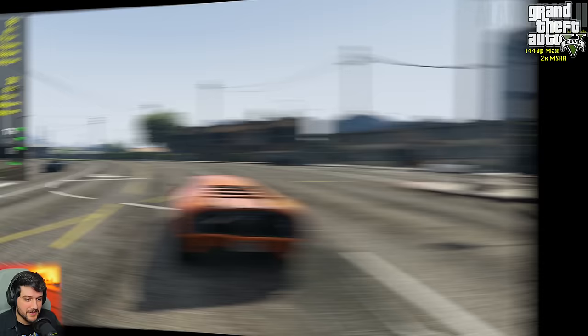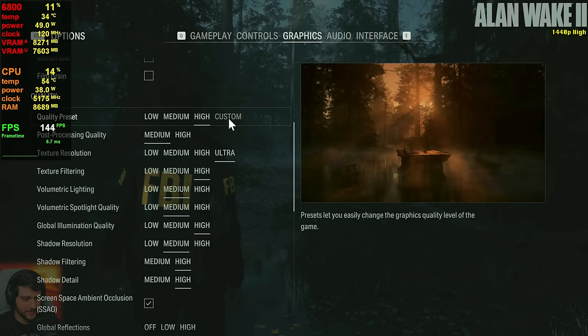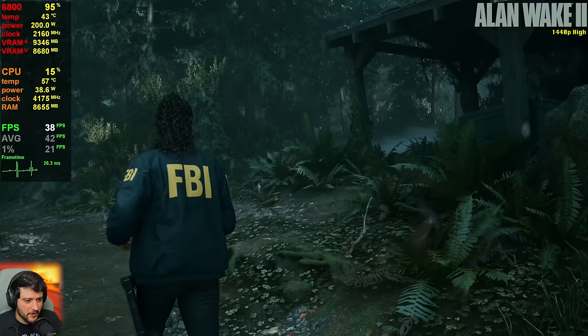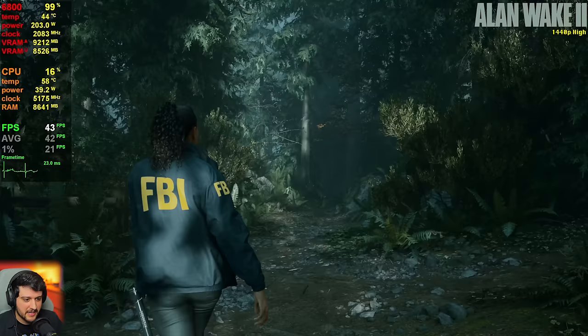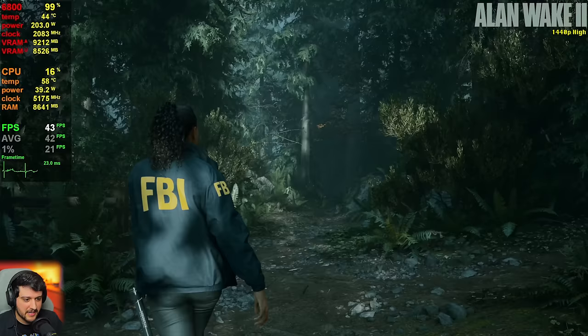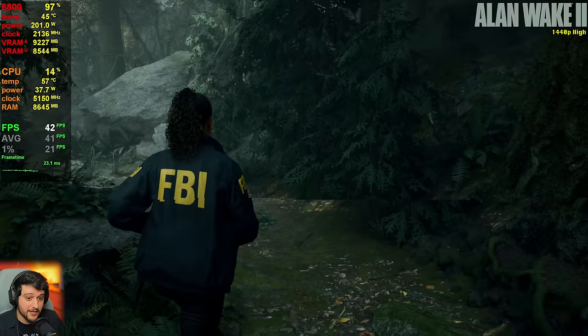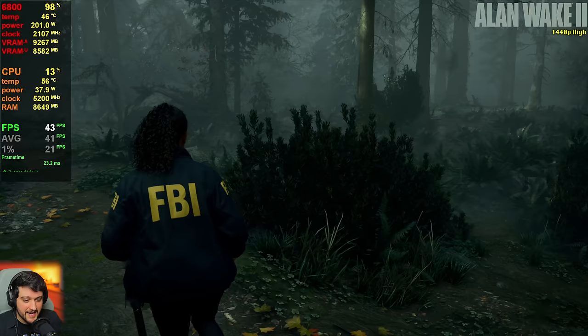Now an extremely intensive title — Alan Wake 2 at 1440p using native resolution and the high settings preset with no ray tracing. It's good for around 40-something FPS, which is actually super playable for a game like this. It has a few frame time spikes, but those aren't really noticeable. I've seen those frame time spikes with other AMD GPUs too — seems like a driver issue. Some viewers have mentioned it's because of the latest drivers and won't happen with older drivers.